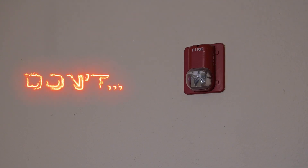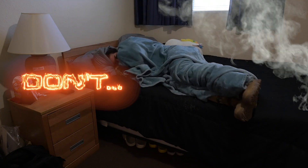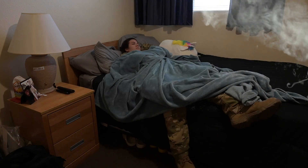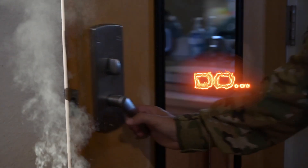Don't ignore any building alarm. Even during a drill, you must immediately exit the premises as soon as possible when the alarm sounds. When you exit a room, do check the temperature of the metal door handle. If it's hot, do not use it.